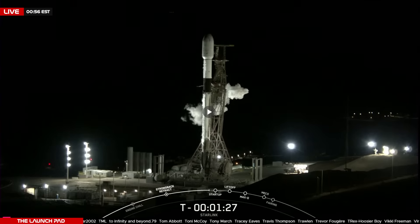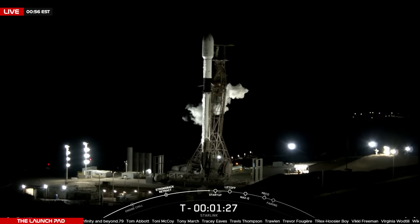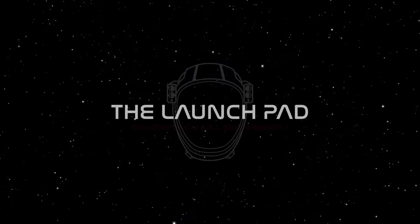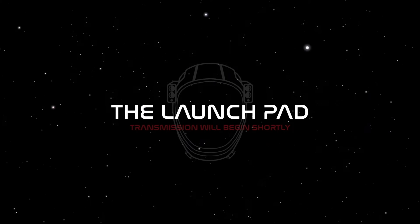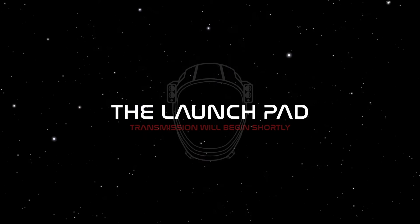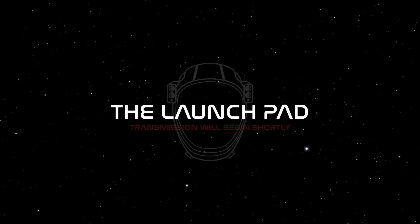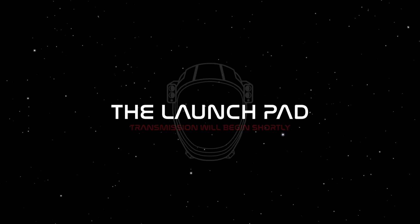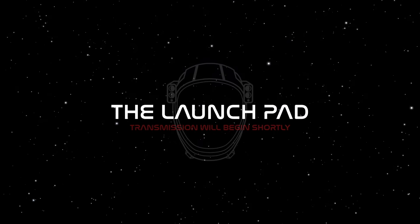It appears SpaceX's stream has paused. Looks like a repeat of 7-11 here. I'm going to try to get that back for you guys. We should have had a liftoff of Falcon 9 — we're going to see if they resumed their coverage. It always happens with the Vandenberg launches for some reason.